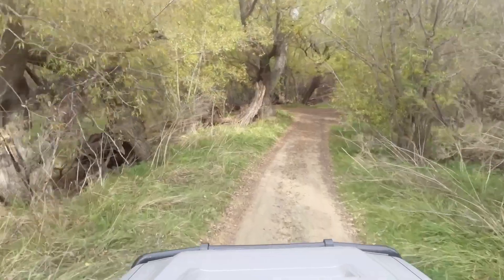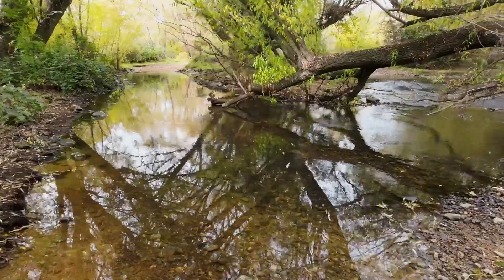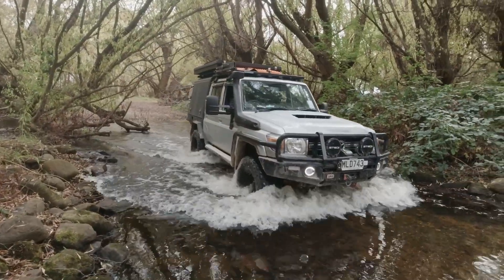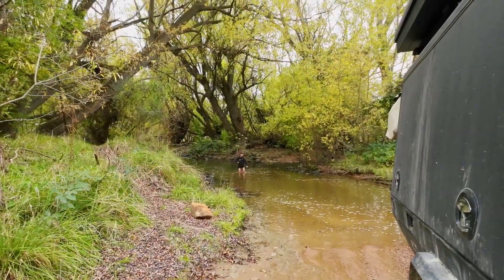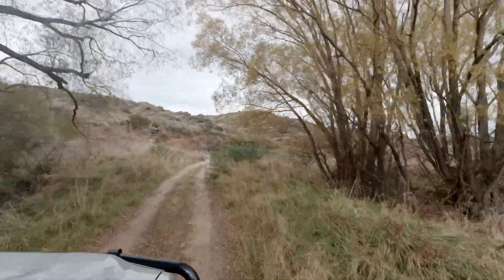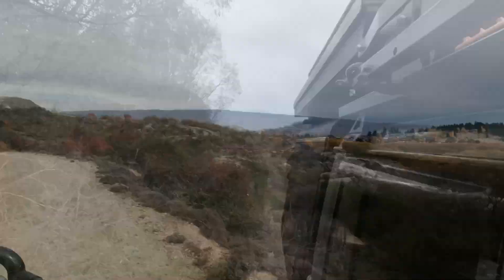Tucker Hill Road is an interesting alternative route to State Highway 85, with some great scenery. Although it's only 3.6 kilometers long, it does offer a crossing of the Lower Manorburn Dam outlet stream, which could be impassable at times of high flow. After the stream crossing, the road skirts the hillside with great views over Alexandra.